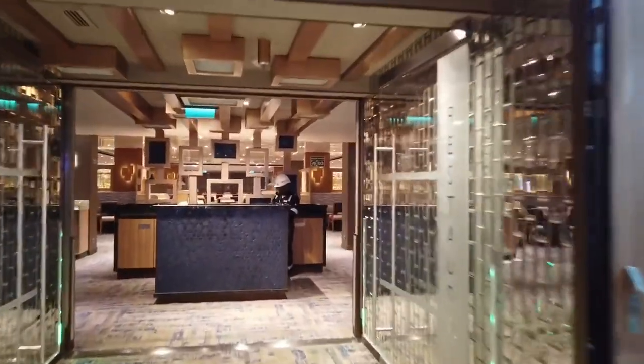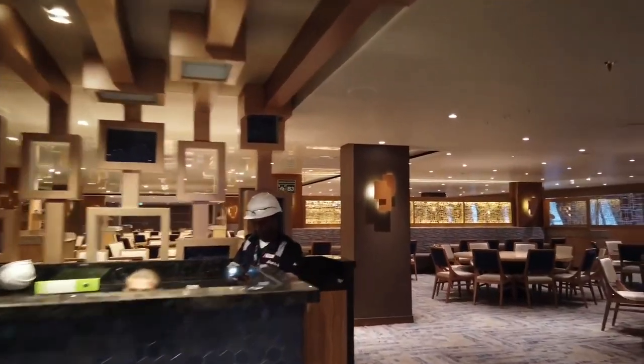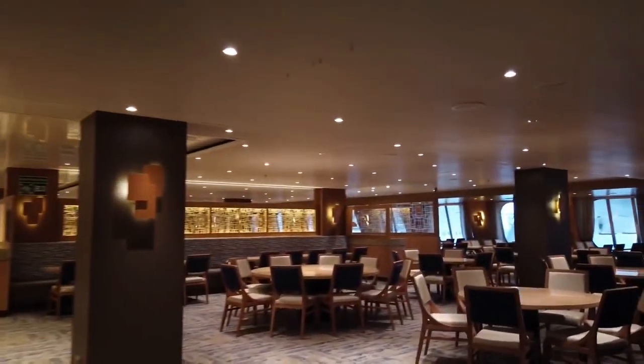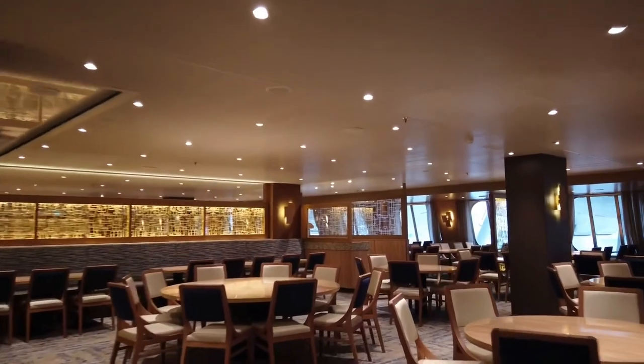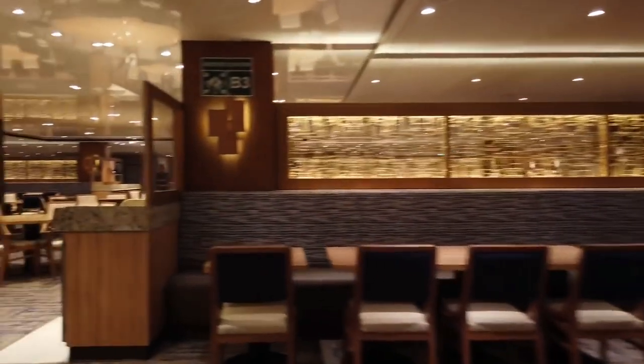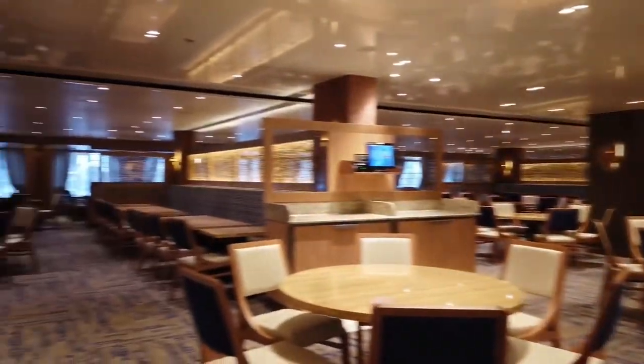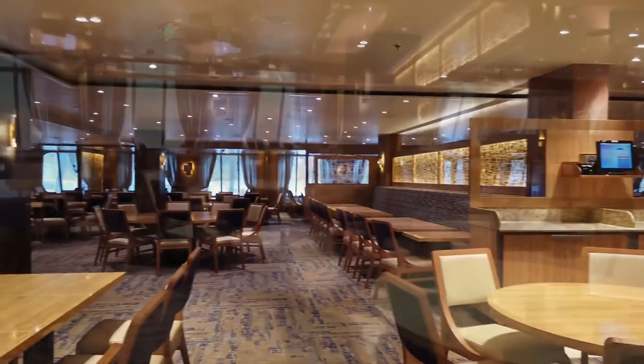If you're a cruise fanatic, you might want to subscribe also. Victoria's been on over 50 cruises and her channel has a lot of videos, every one of them about cruise ships. I got in touch with Victoria, and she was kind enough to let me share with you, here on my channel, these videos that she shot on board Carnival Panorama.